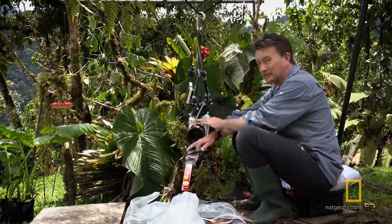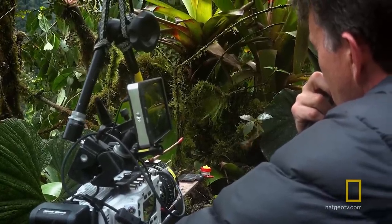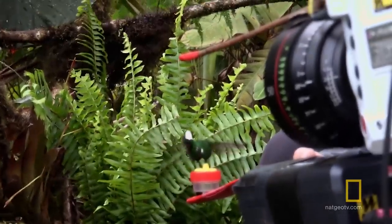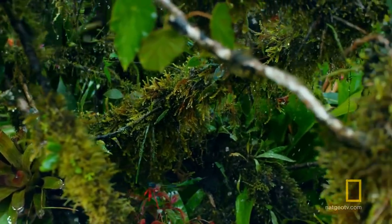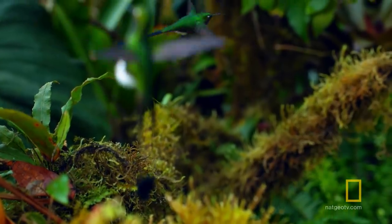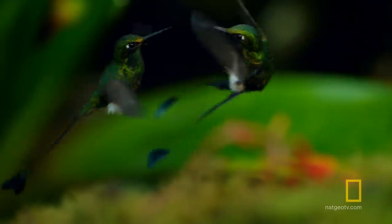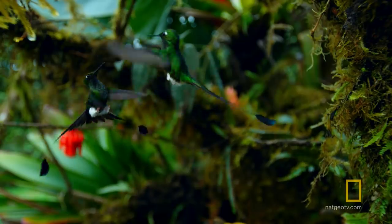This is a phantom high-speed camera — one of the cameras that can record almost as fast as the hummingbirds can fly. What we've done is suspended this rather expensive camera from a rope and created a little hummingbird paradise here. The idea is that we can just move the camera and get that feeling of flying with the hummingbirds. The shot's over in half a second, but this camera allows us to take that half a second and stretch it out into 30.